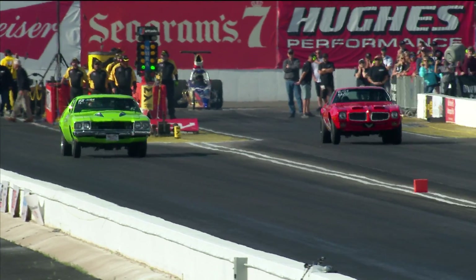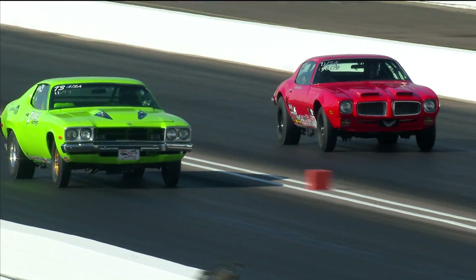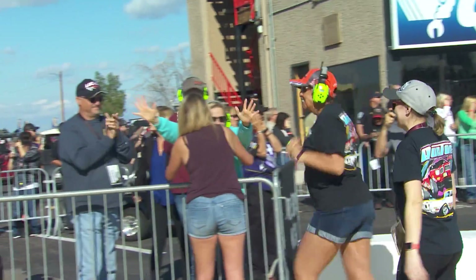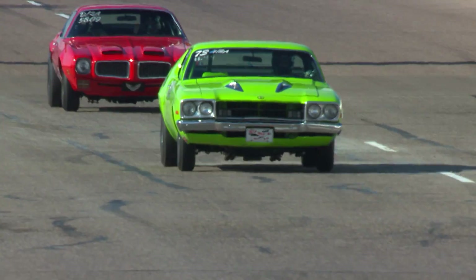And away we go. John Irving out in front, trying to hold off a two-time world champion down to the stripe. It's a breakout for Irving, and Brad Burton wins it. He goes 10.75, he goes 109 miles an hour, and he'll go to the winner's circle for the ninth time.